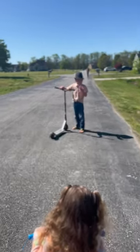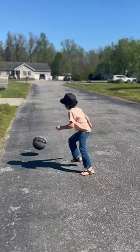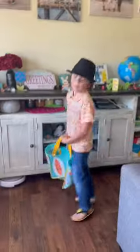We took an Easter morning walk and Jackson looked very dapper. By the time we got home, the Easter bunny had arrived. We quickly went over the rules and got to it. I don't know why he looks so suspicious here — I was too scared to ask.